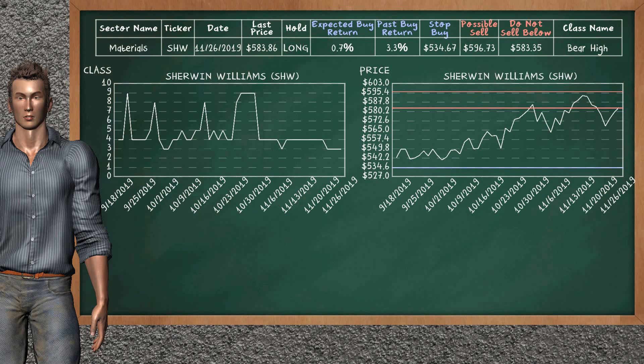Sherwin-Williams was a previous top buy alternative. Today, our analysis is suggesting to continue holding it long. It is a bear high class. In the past, it has given an average buy return of 3.3%. You may expect now a buy return of 0.7%. We suggest to sell it at a minimum price of $583.35, but we expect a possible sell price of $596.73. On the other hand, we suggest to stop buying if the price is $534.67.